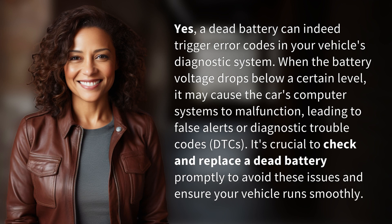Yes, a dead battery can indeed trigger error codes in your vehicle's diagnostic system. When the battery voltage drops below a certain level, it may cause the car's computer systems to malfunction, leading to false alerts or diagnostic trouble codes, DTCs. It's crucial to check and replace a dead battery promptly to avoid these issues and ensure your vehicle runs smoothly.